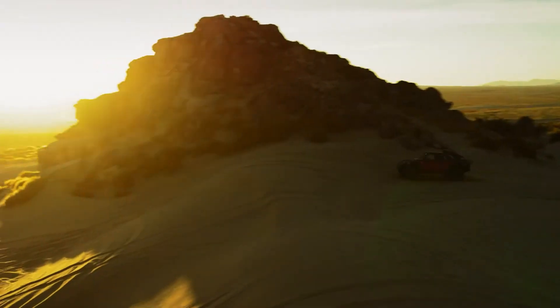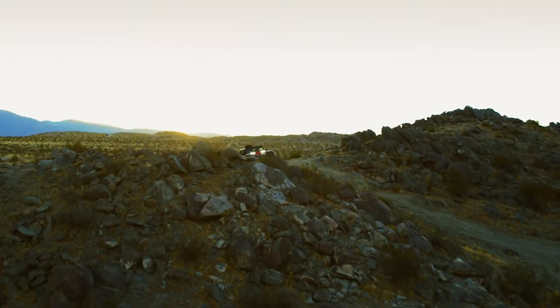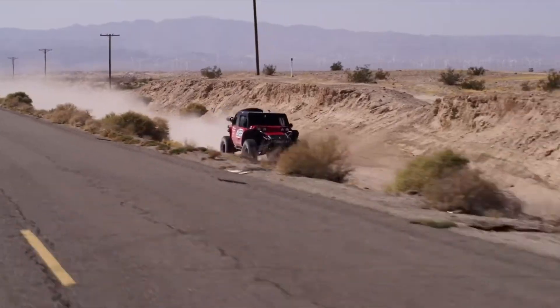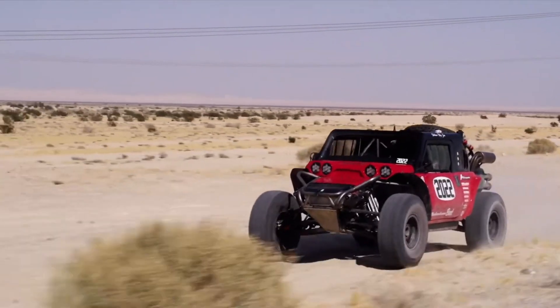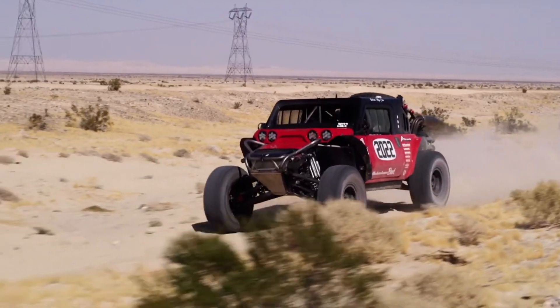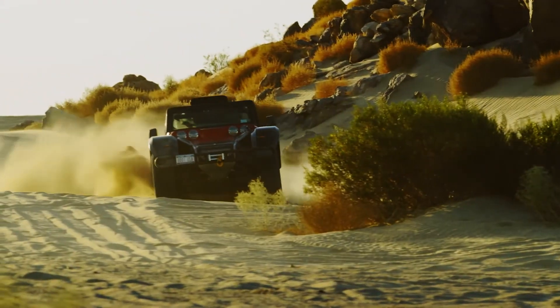Inside, the Glickenhaus Boot offers a combination of functionality and comfort, with a spacious cabin equipped with modern amenities and advanced navigation systems. Designed and built by Scuderia Cameron Glickenhaus, this vehicle is a testament to the brand's commitment to performance, innovation, and craftsmanship, making it a top choice for serious off-road adventurers.